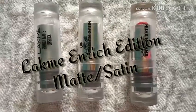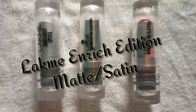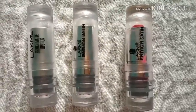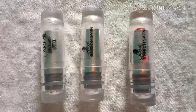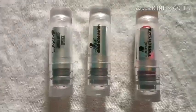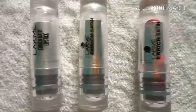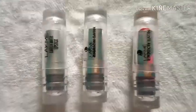The second range of lipstick from Lakme is the Lakme Enriched Edition, where I have a matte shade and two satin shades. These come in transparent cases and have a creamy texture. They lack a bit on the pigmentation part; however, after three or four swatches you can get the exact color.